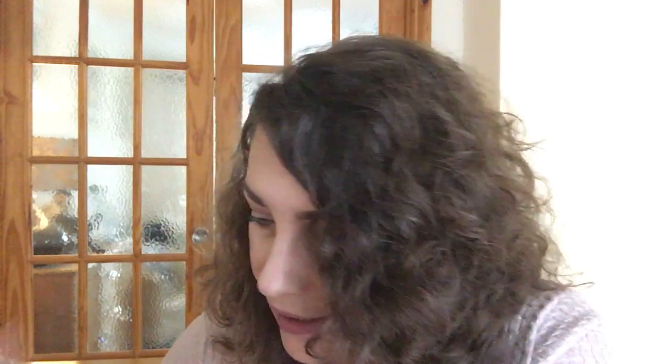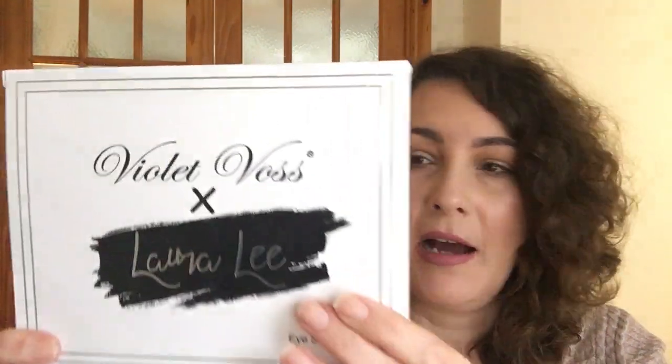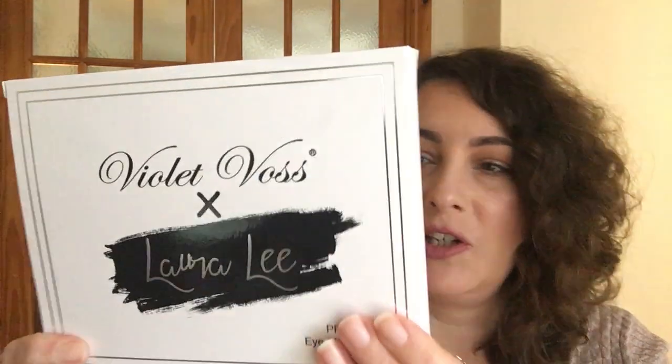I did hum and haw about the second palette for about an hour. But I thought, when am I going to get the chance to purchase this again? There's only one place that stocks it — beautybay.com — and it seems like I've had to wait about a year to get my hands on it. So I didn't want to wait another year, so I purchased it. The packaging and the box it came in looks absolutely stunning.